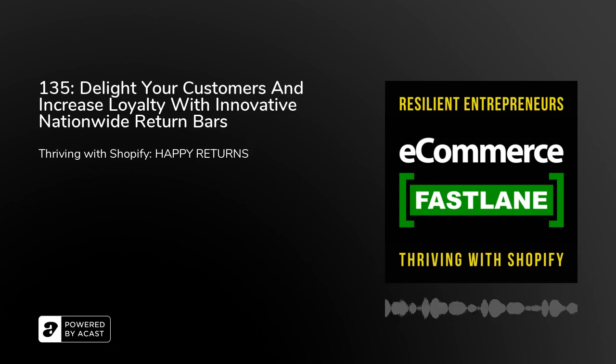Welcome to Season 4 of Ecommerce Fastlane. This podcast helps resilient entrepreneurs thrive with Shopify. And now, on to Episode 135.